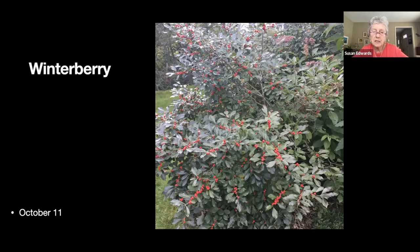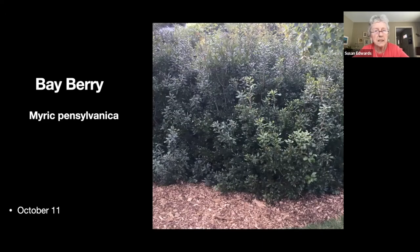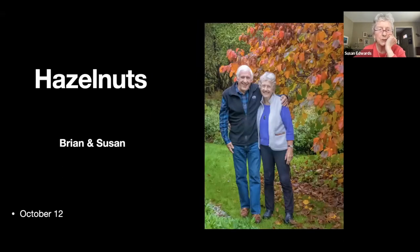I have a lot of winterberry and this was a particularly good berry year. I think this is some of the bayberry I planted on the Ray School hill — the birds seem to like it, and it's like a little nature preserve up there. Here's Brian and I posing under our colorful hazelnut bushes — some years we get a great crop of hazelnuts, and some years the squirrels beat us to it.